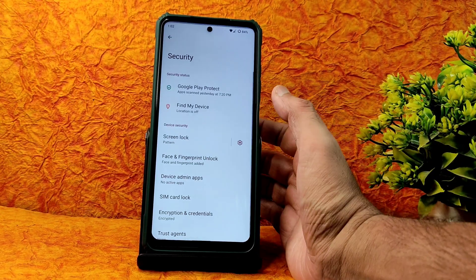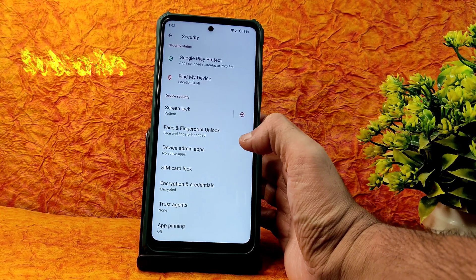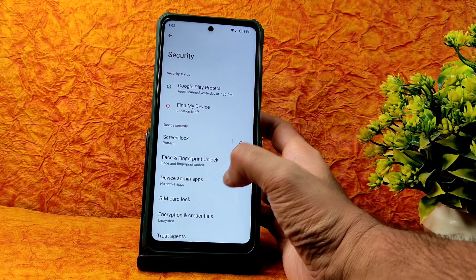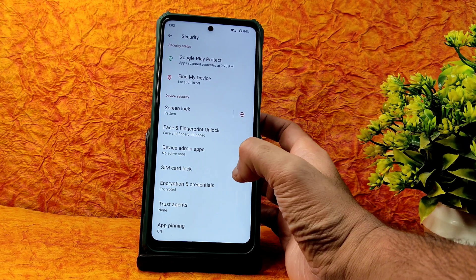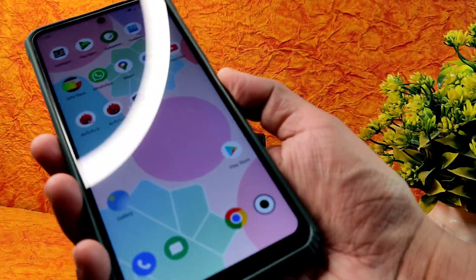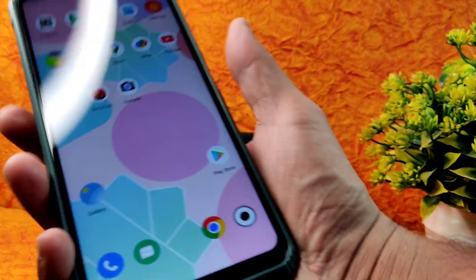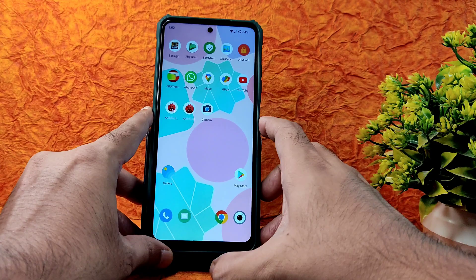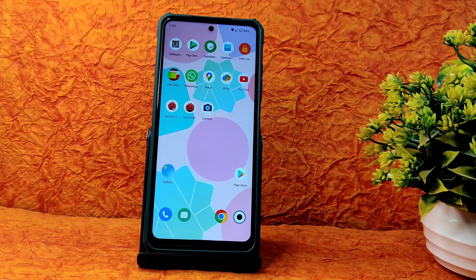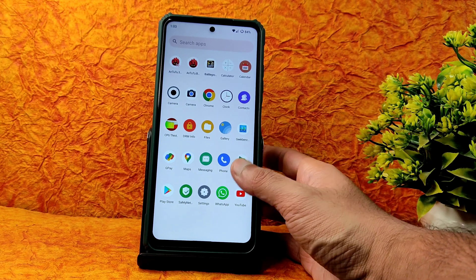In security options you get screen lock, pattern unlock, face unlock, and encryption. The device is encrypted. Fingerprint unlock is quick enough to unlock the smartphone, and face unlock is also very fast — much better than typical AOSP stock ROMs. Both fingerprint and face unlock are very quick in this ROM.